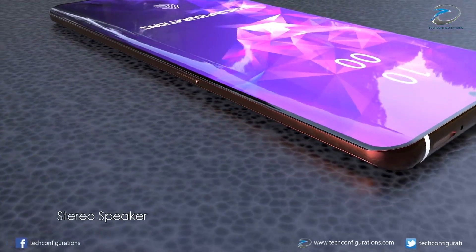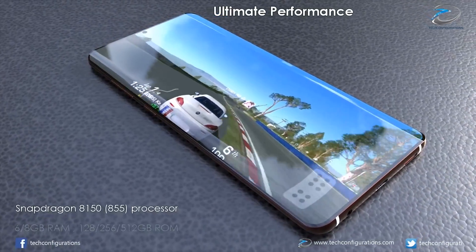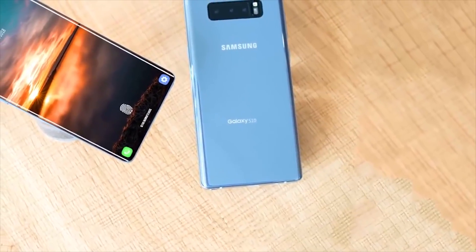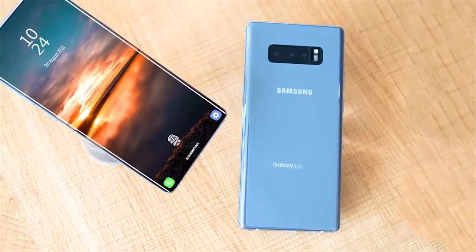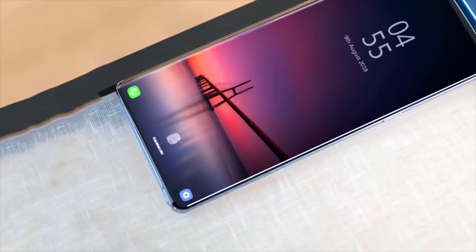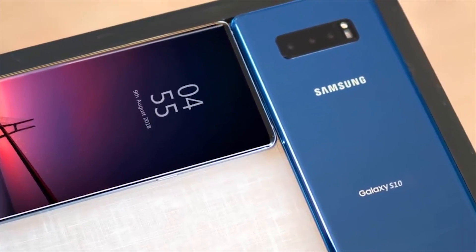In terms of pricing, the entry-level model is rumored to be between $650 and $750, and of course expect the higher models to be more expensive. The S9 released at $720 and the S9 Plus was $840, so I'd expect prices to be around the same if not a little higher. In terms of launching, it's expected they'll launch at MWC 2019 in Barcelona, so more on that when it comes.